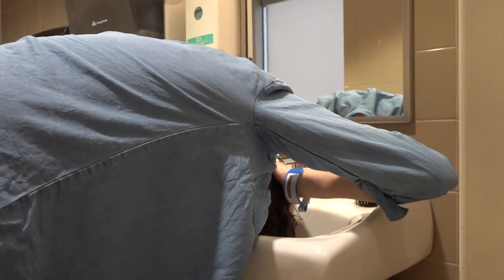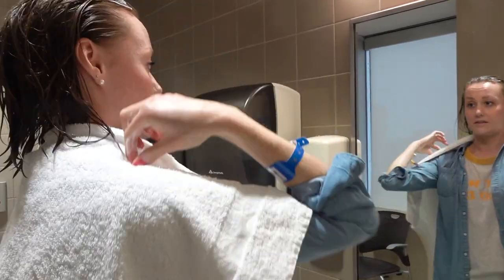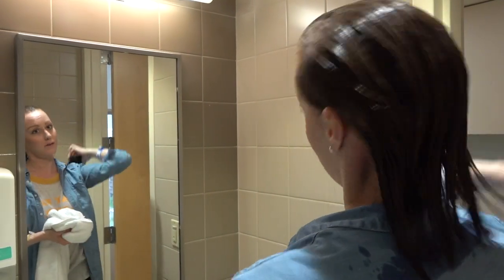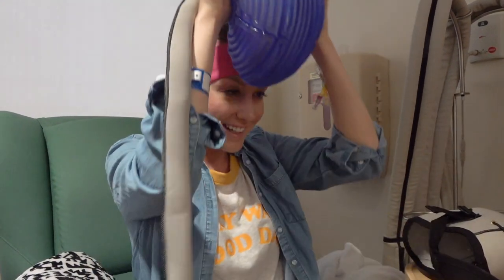I open it up and get my hair wet and get the conditioner worked in throughout my whole head, and use the tangle brush and just kind of make sure everything's been worked in. Then I put my headband on to protect my skin and my ears.